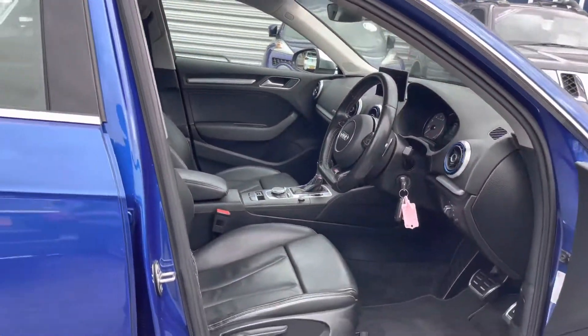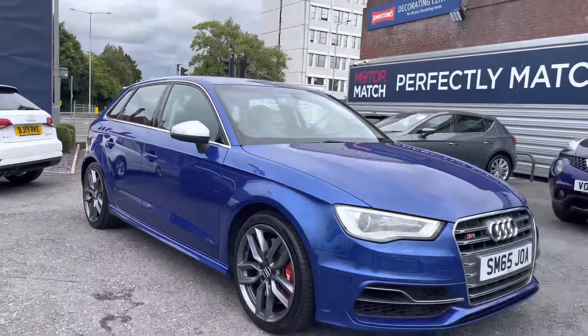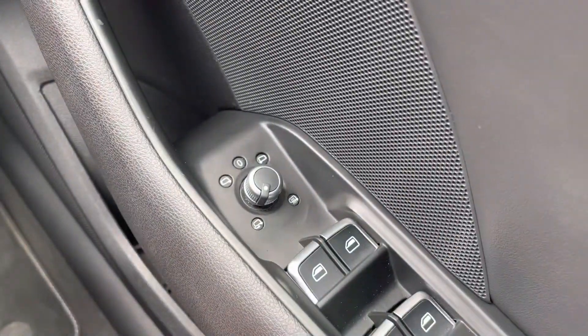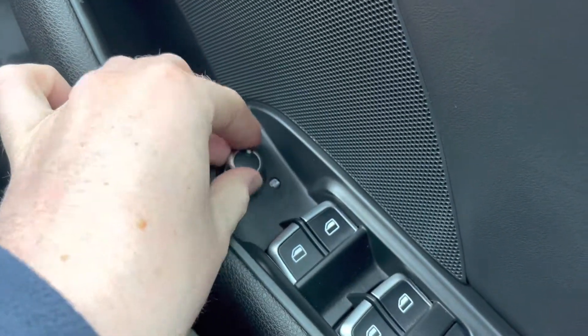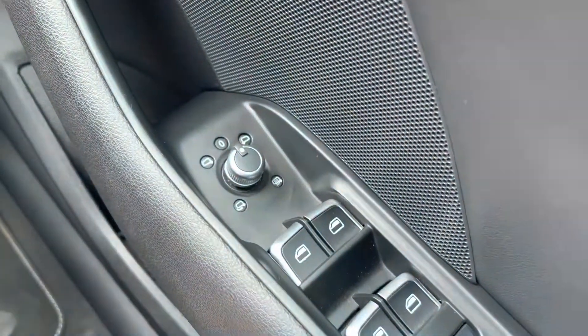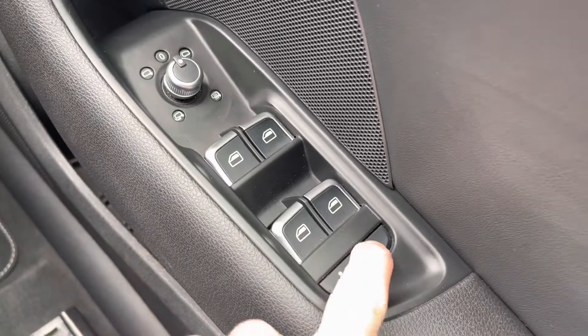Now I'm going to take you inside and show you some of the key features that this Audi S3 has to offer. Hopping in and starting on the driver's door, you will find your electric mirror adjustments that include heating and folding. The electric folding mirrors are a £150 optional extra and they'll fold in automatically when you lock the vehicle, keeping them nice and protected when around town. You have your full electric windows and your child lock buttons for either side of the rear doors.